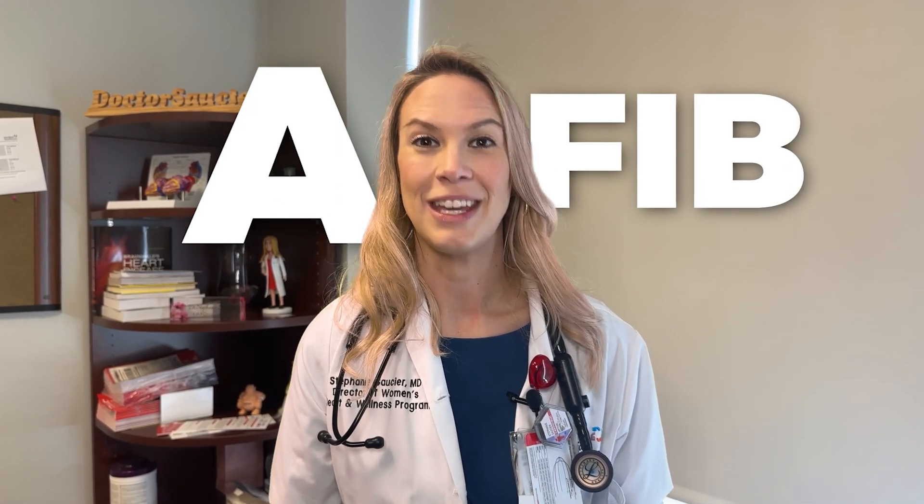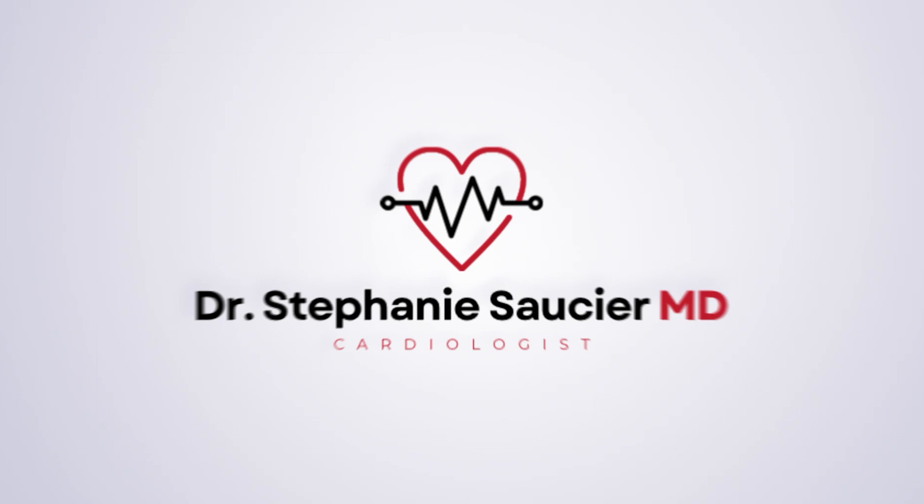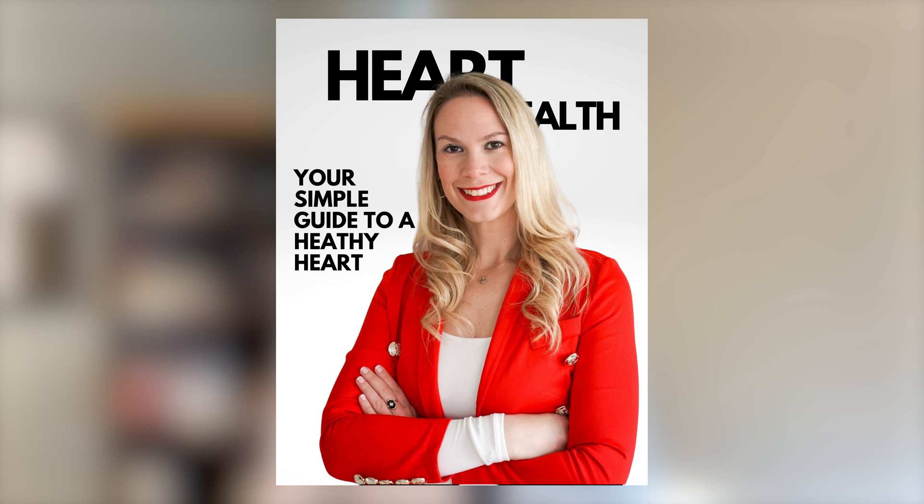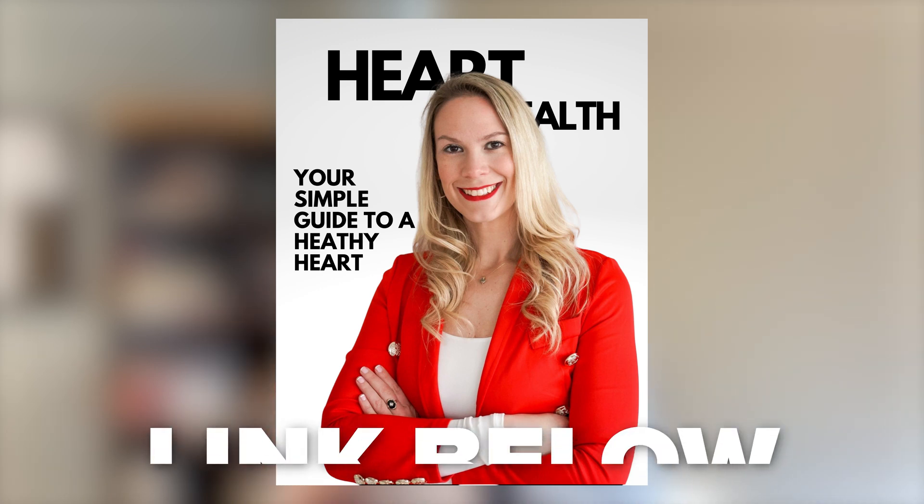So you've been diagnosed with AFib. Here's a secret: you can live a happy and healthy life, and here's how. AFib can be confusing, so I've created a heart health guide to keep it simple. It's free to download, and you can follow the link below.